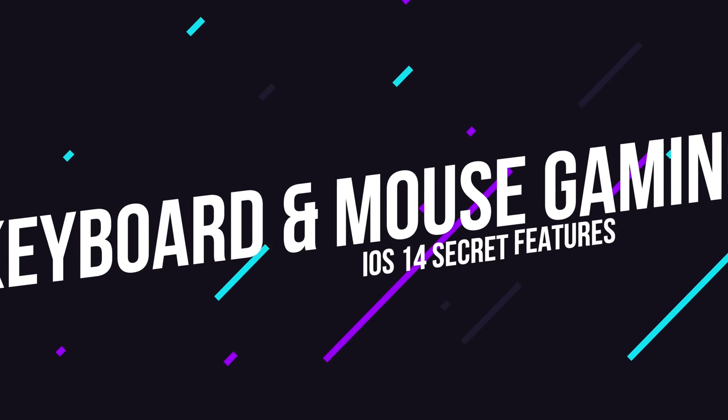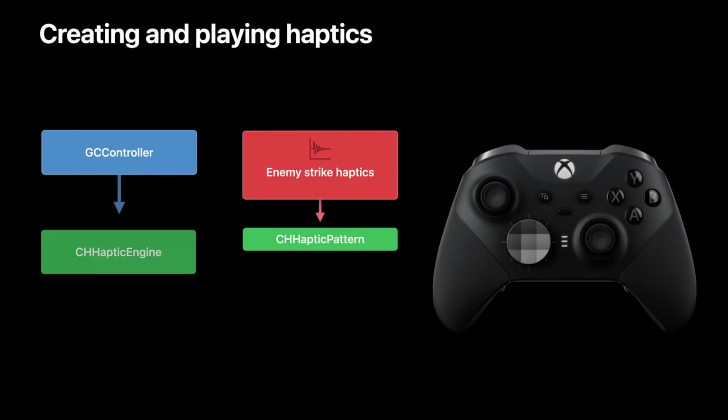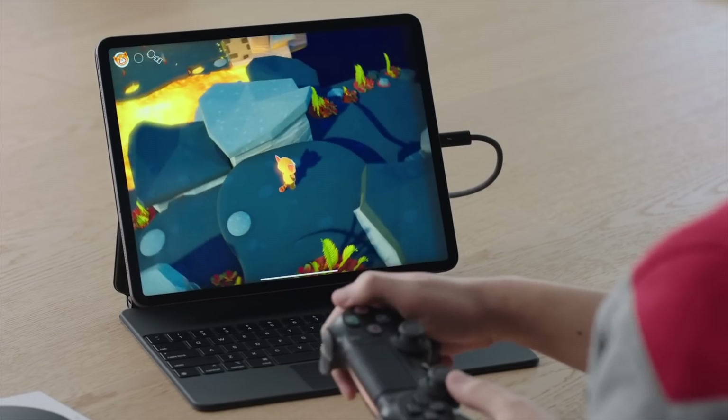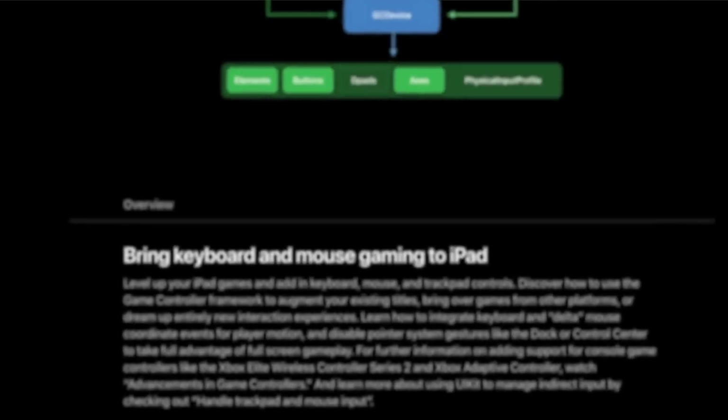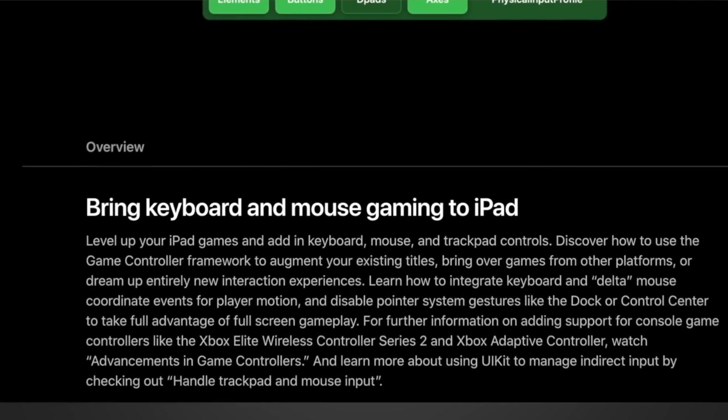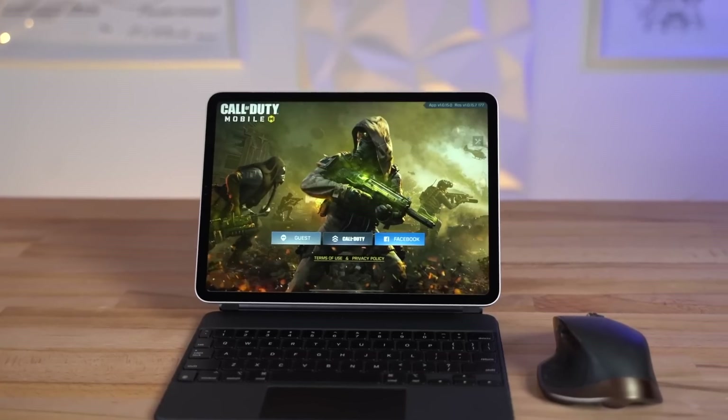Next, an interesting one for all you gamers out there: in iOS 14, iPad games now support keyboards, trackpads, and mice. You're no longer limited to either a Bluetooth controller or touchscreen controls when playing games on the iPad. If you want to connect a keyboard and mouse when getting in on PUBG or Call of Duty, Apple's got you covered on the iPad.